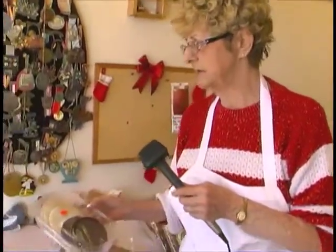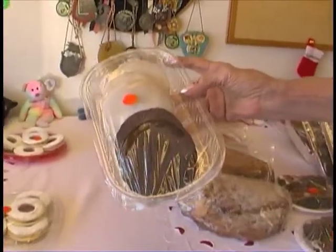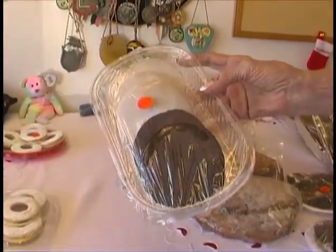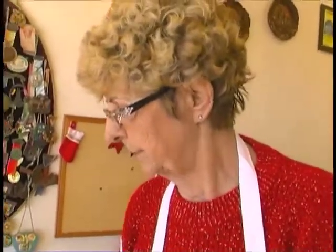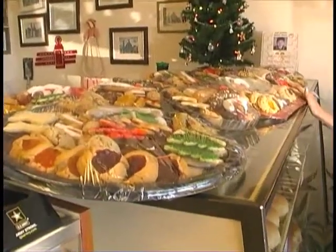We get the spices and the Obladen — everything from Germany — and we cover it with chocolate, and we cover it with lemon and powdered sugar. It's a typical German Lebkuchen.